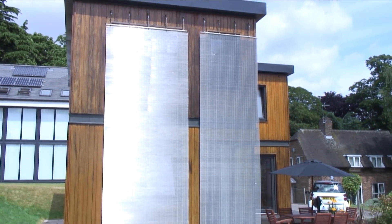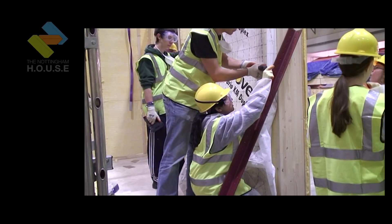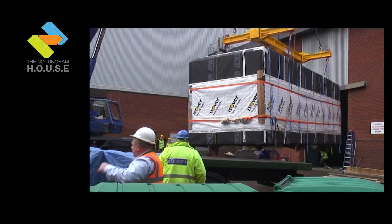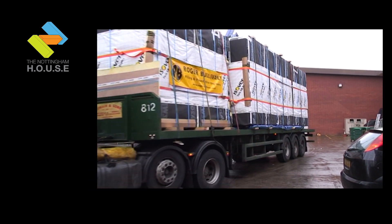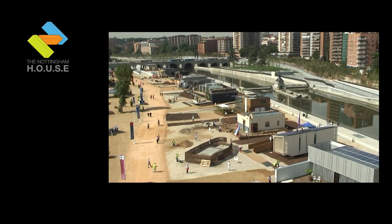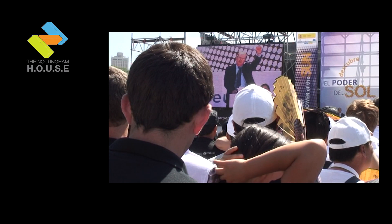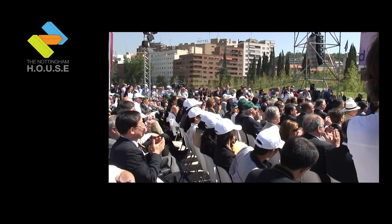It takes creativity to design a decathlon home, strength to build it, ingenuity to power it, and perseverance to get it here. Leaders make that happen. Thank you for building us a brighter future. Go decathletes out there, let's hear a yell, let's get this competition on!